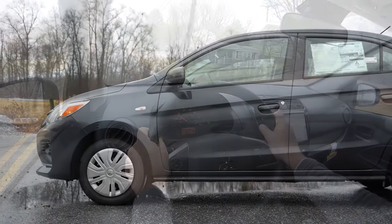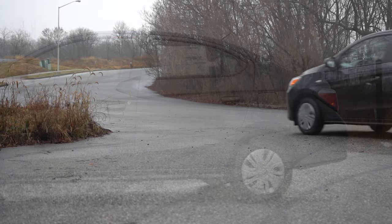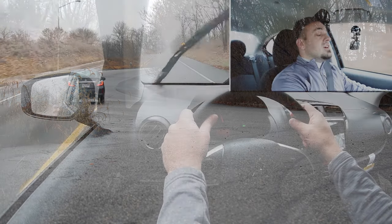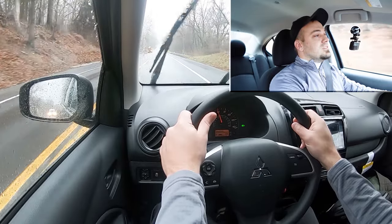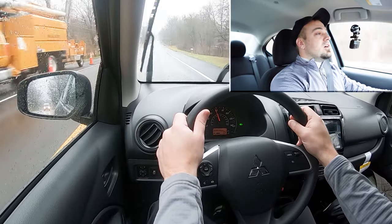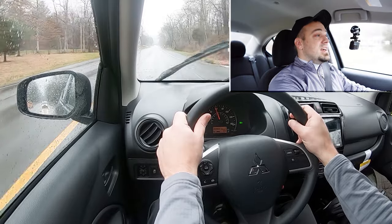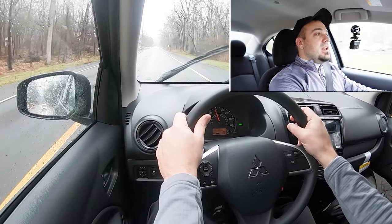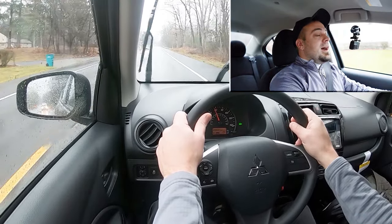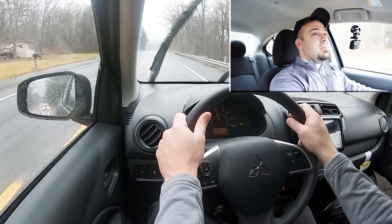Touching on suspension and handling: up front you're going to get a MacPherson strut front suspension, and in the back a torsion beam rear axle. As far as ride quality goes, you do tend to feel a little bit more of the road in this thing — that's what you should expect. Smaller wheels, smaller tires, compact car — you can feel a good bit. Road noise and cabin noise are noticeable, especially when you really get on the gas, as the engine noise is pretty pronounced.